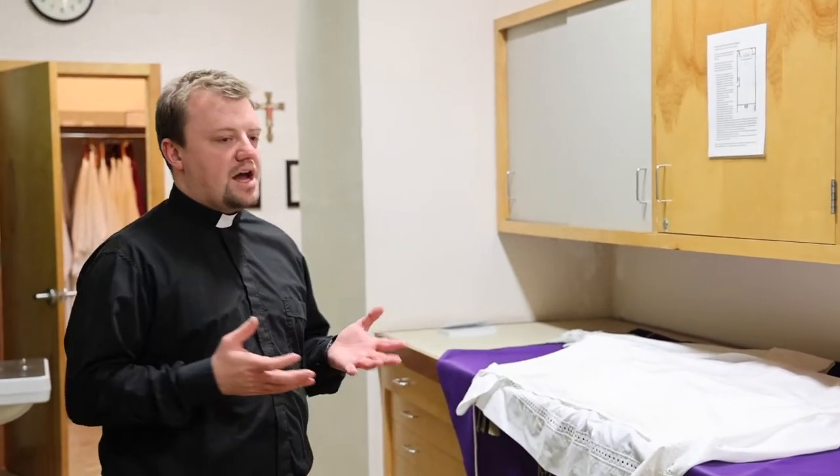The clothes that the priest wears are not essential in the sense of the validity of the sacrament. What's necessary? Bread, wine, water, and a priest. That's all that's necessary. What's added on is to be a sign of what's going on on a deeper level than what we can see with our own eyes. For the sake of liceity, or to be licit, a priest must wear the following clothes.